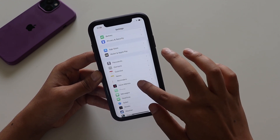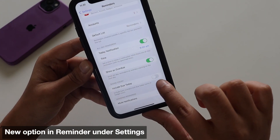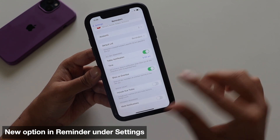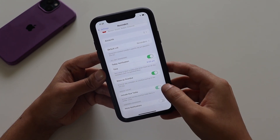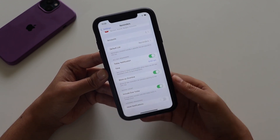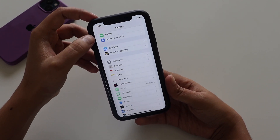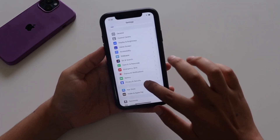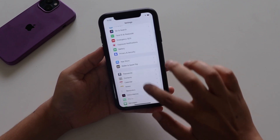In Settings under Reminders, there's a new option called 'Include Due Today.' This wasn't there in Beta 2. If you turn it on, it will give you a notification and alert for any reminders set for today. I'm glad they added this option.